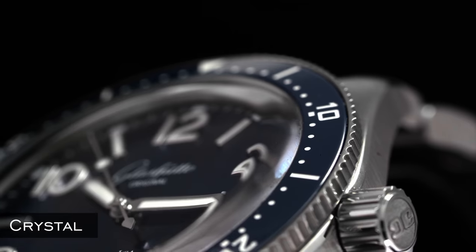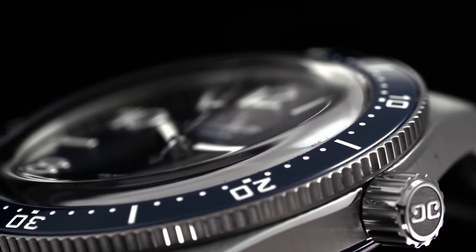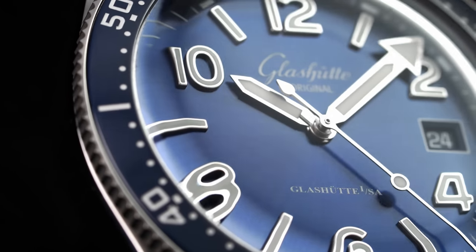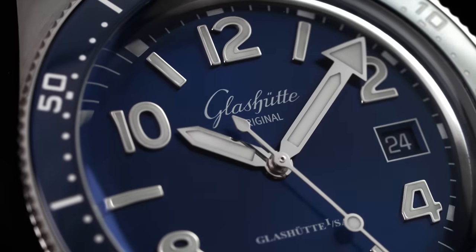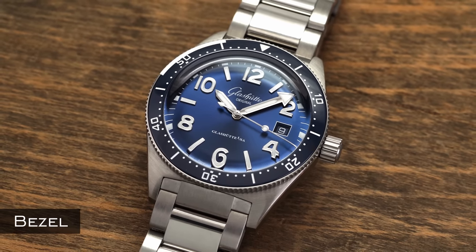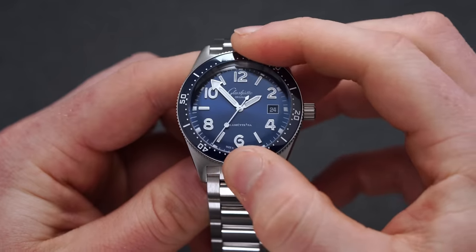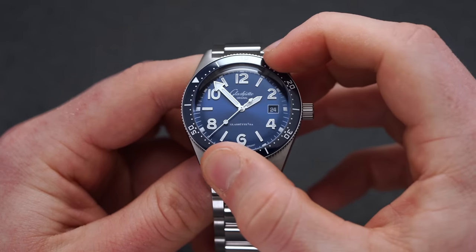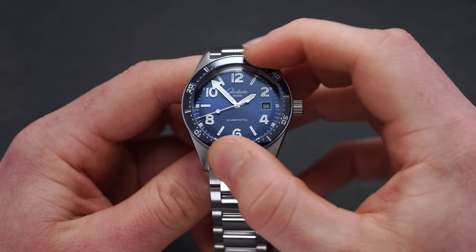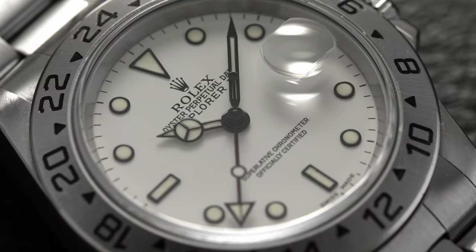The crystal is the transparent lens on the front of the watch, found in plexiglass, acrylic, mineral, or sapphire, keeping the watch protected and providing a clear view of the dial. The bezel is the circular ring surrounding the crystal and dial, which can include markings, and can be rotating — as seen in many dive watches or pilot watches — or fixed, as on the Rolex Explorer or Explorer 2.